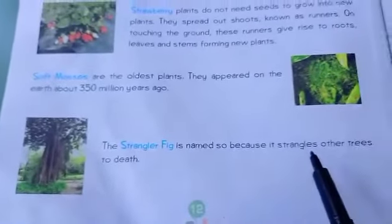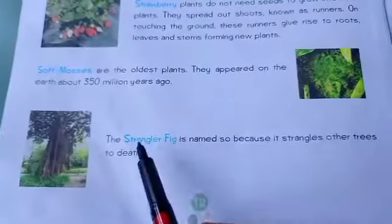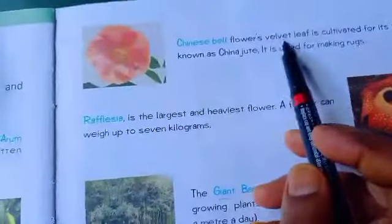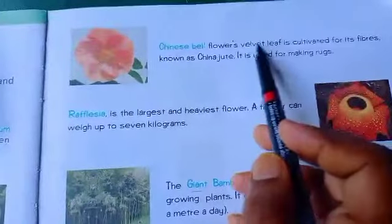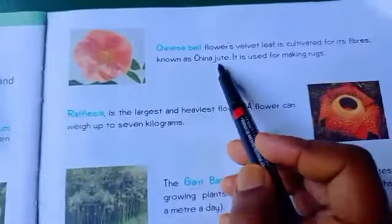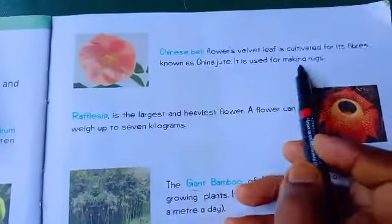Next is the Strangler Fig. This is the picture of the Strangler Fig. It is named so because it strangles other trees to death. Next, Velvet Leaf is cultivated for its fiber. Its leaf is velvety, like velvet, and is used for making rugs.